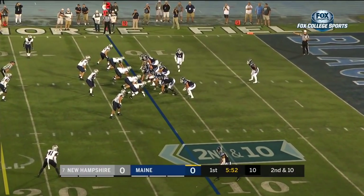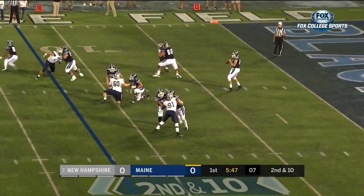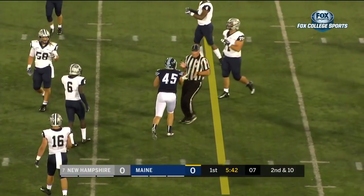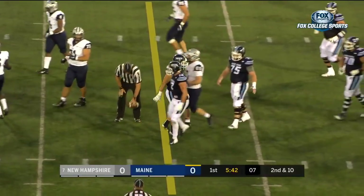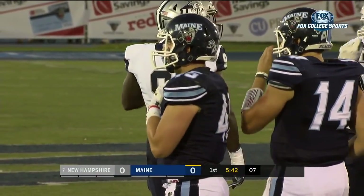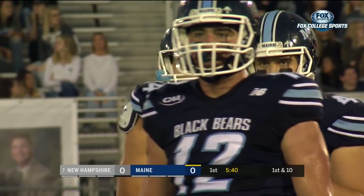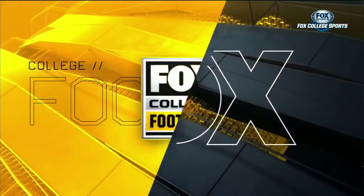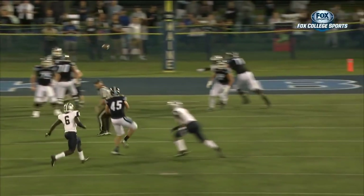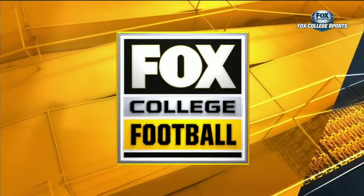2nd down and 10, play action from Ferguson with all day. Tight window. What a catch! Julian Dunn reaching back and gets the first down. What poise in the pocket there by Chris Ferguson, and reaching back for the ball, Julian Dunn makes a spectacular grab.